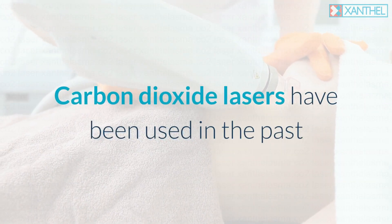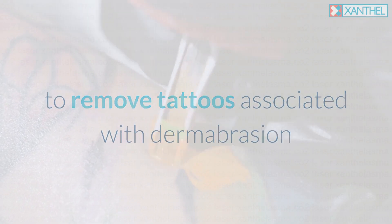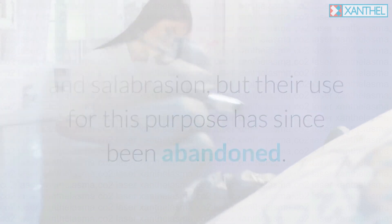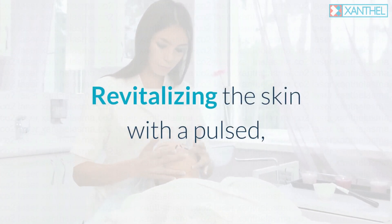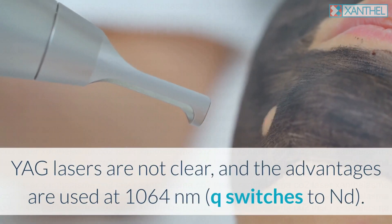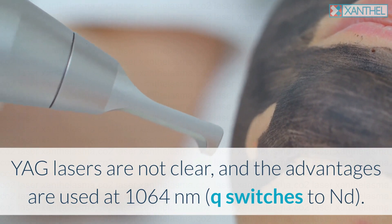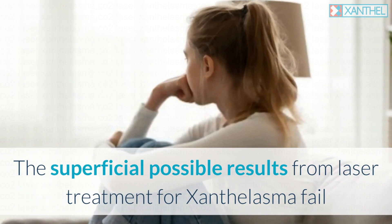Carbon dioxide lasers have been used in the past to remove tattoos, associated with dermabrasion, but their use for this purpose has since been abandoned. Revitalizing the skin with a pulsed scanning carbon dioxide laser is often used to improve fine and moderate wrinkles. Nd:YAG lasers used at 1064 nanometers have also been considered, though superficial results from laser treatment for xanthalasma remain limited.